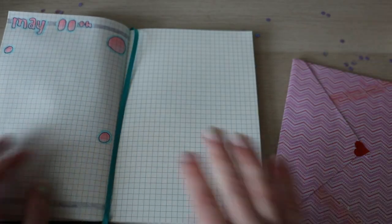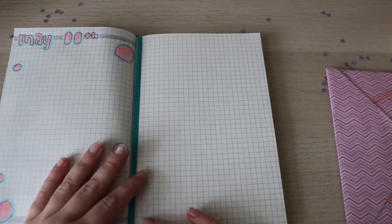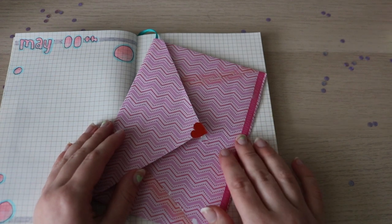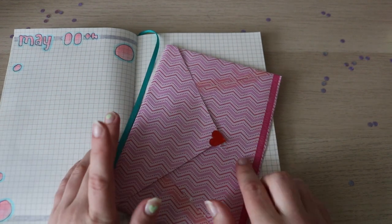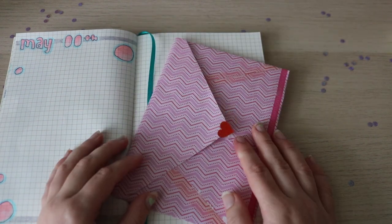I started decorating the page for the day. It is May 11th, and I'm going to start decorating this page with the letter. I did already open it, and the stationery is so cute. My friend made this letter herself out of craft paper, which I thought was so cool.